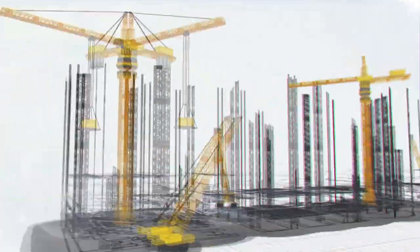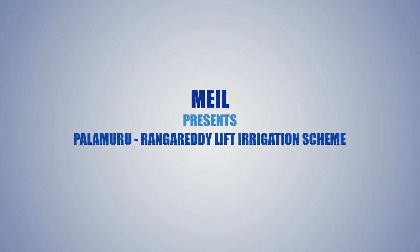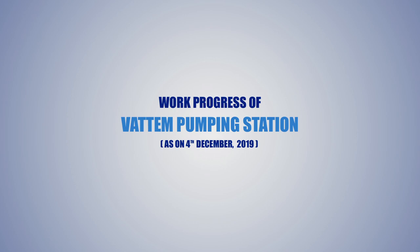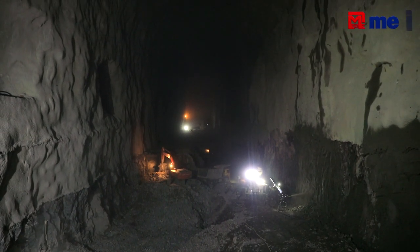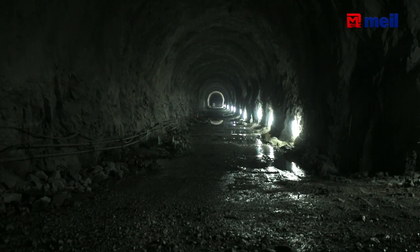Thank you so much for joining us. We have a great project — the Palmori Ranga Ready Lift Irrigation Scheme. Stage 3 pumps are under construction. We have progress status on the right main tunnel and left main tunnel.